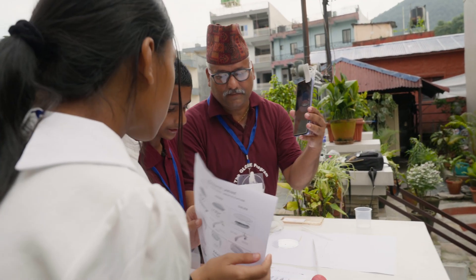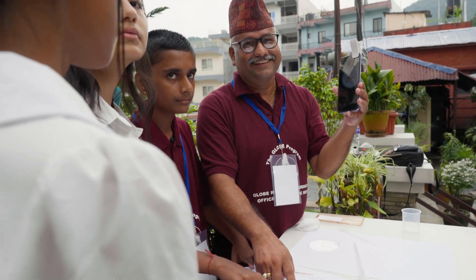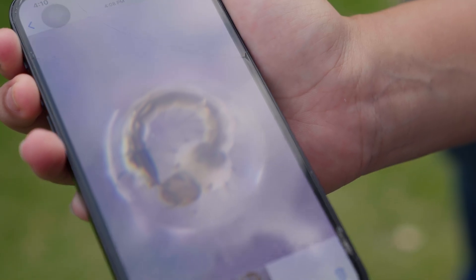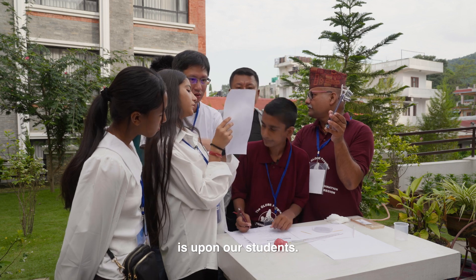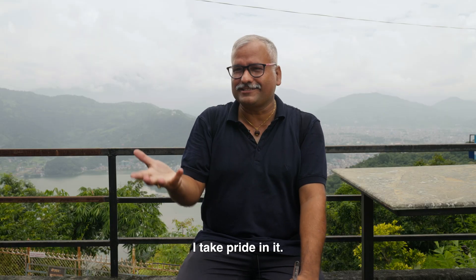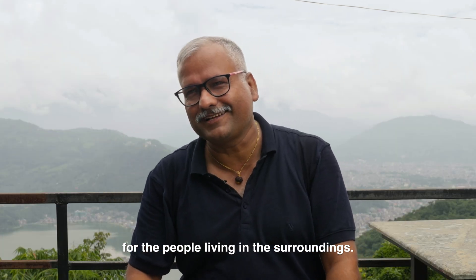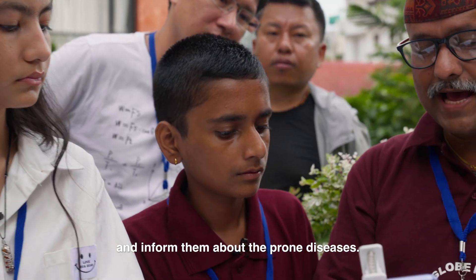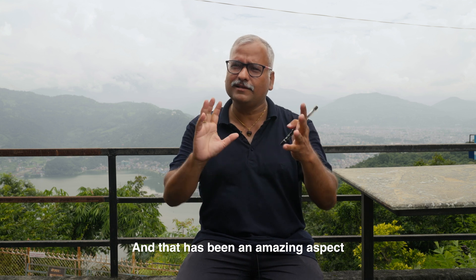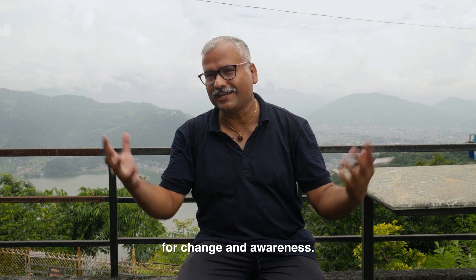Which species is similar here? It's Aedes — that is responsible for dengue. The dengue cases in Nepal — almost 60 districts are affected now. The interest of the local government is now upon our students. I take pride in it, because GLOBE has made these students something useful for the people living in the surroundings. The students collect the mosquito larvae, analyze it, and inform people about the prone diseases. That has been an amazing aspect — we are playing a vital role in society for change and awareness.